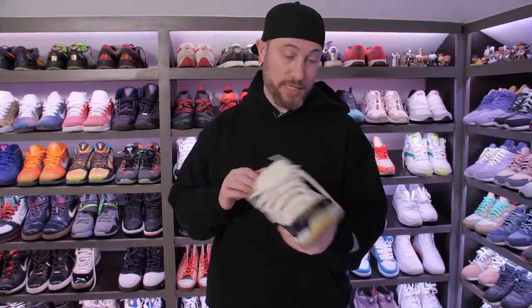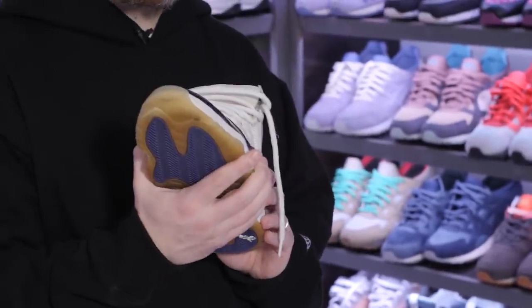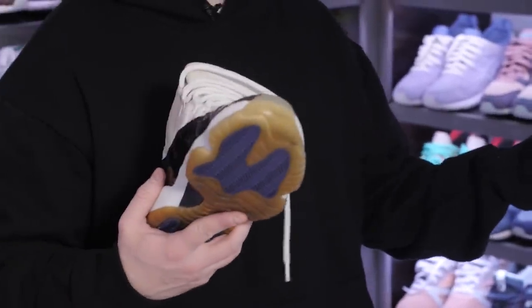I wore them playing basketball for the next probably 18 months and just absolutely beat them, and they still look like that — you can see the leather. Not that Jordans make you play better, but I did have my greatest game ever. I had 51 wearing these, so I feel like that's probably a direct correlation. So this is my first Jordans — definitely the best cop.